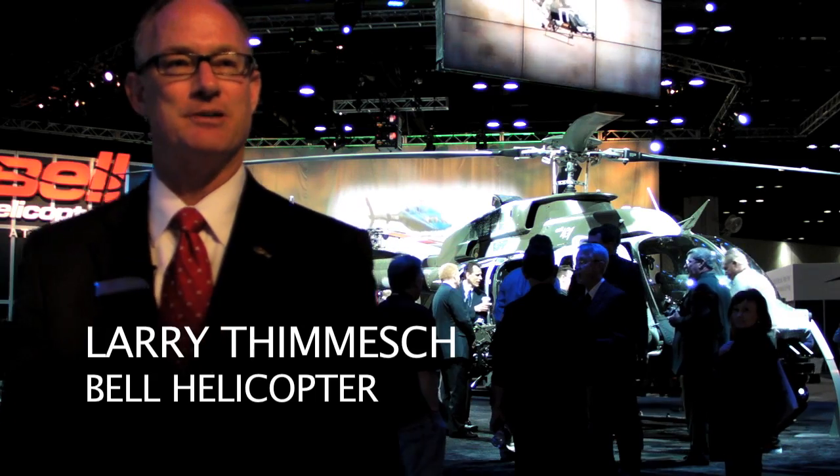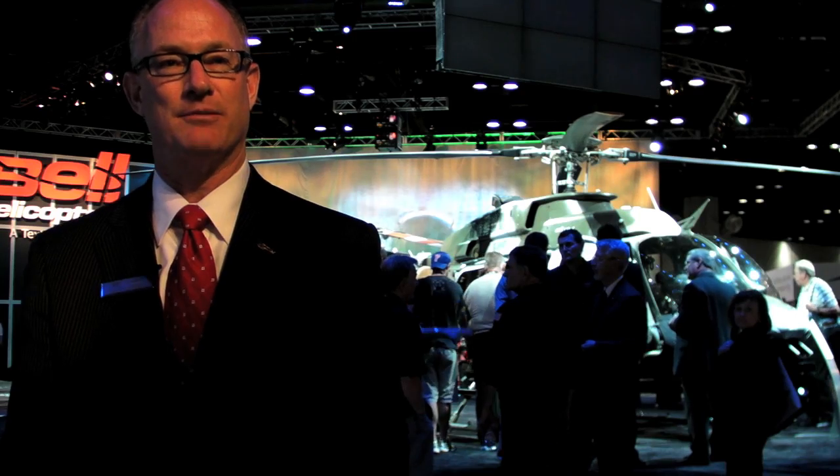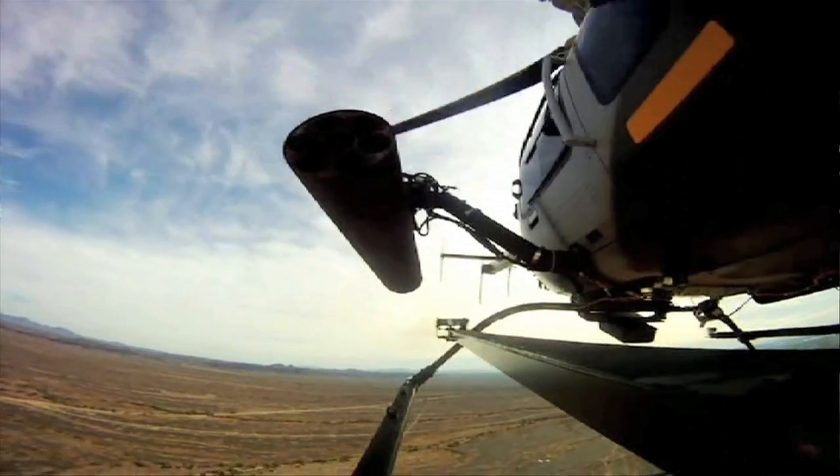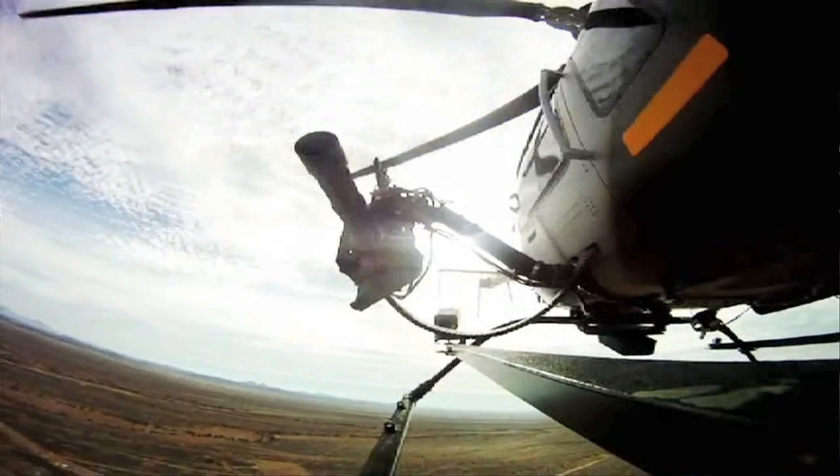I'm Larry Timmish, Vice President of Commercial Programs for Bell Helicopter, and I'm standing in front of the Bell 407 AH, recently announced at HAI today. What we're doing with this product is showing the result of listening to the customer and giving them what they need. What the international customer — paramilitary or law enforcement — has asked for is a commercially viable armed aircraft.